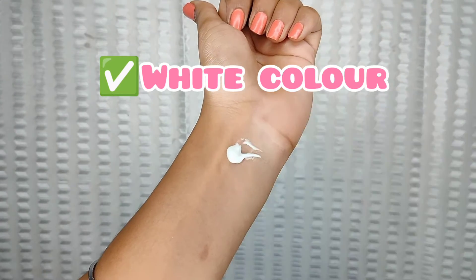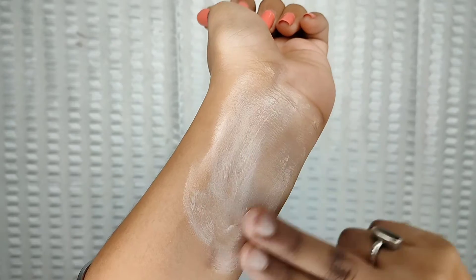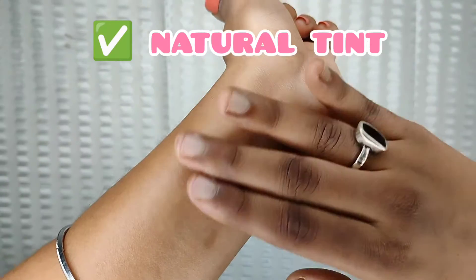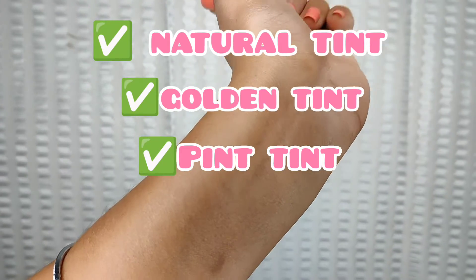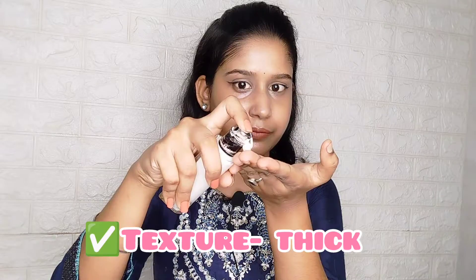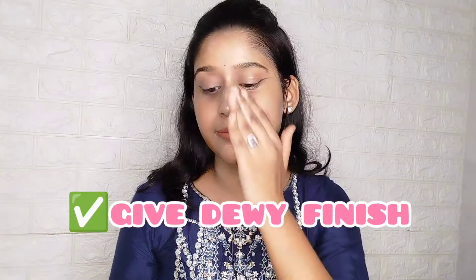And the other side is Lumi Cream. Let me show you the texture. So this is a white color, but inside it has a pink tint. You will get three shades: natural tint, golden tint, and the third one, which I have, is pink tint. Its texture is a little thick, but it also makes the skin soft. It takes a little time to blend, but it is a bit dewy and gives a subtly nice finish.